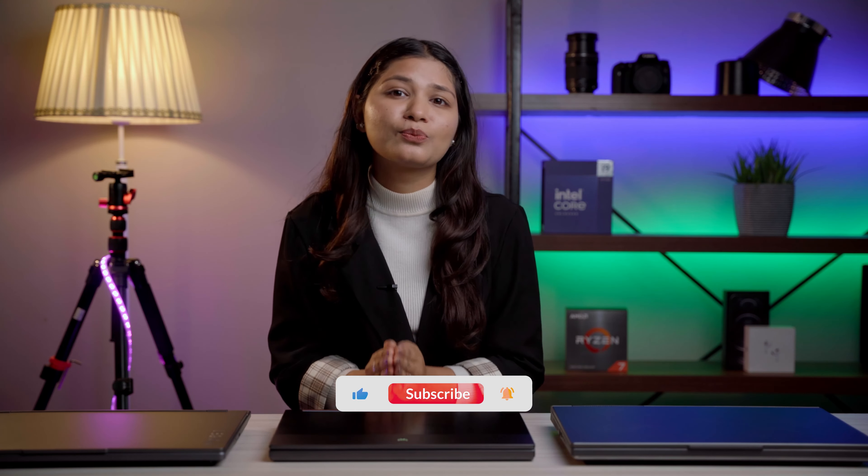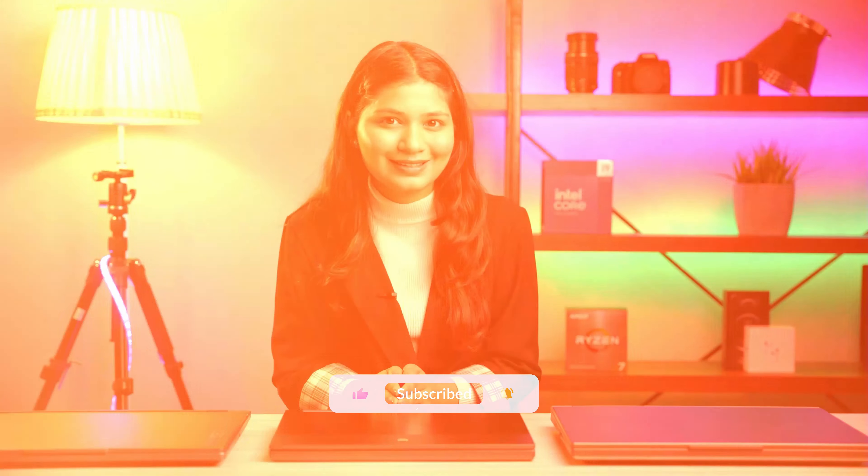According to our YouTube analytics, 82% of viewers subscribe after watching our videos. If you haven't yet, please subscribe to our channel and help us bring more content like this for you.